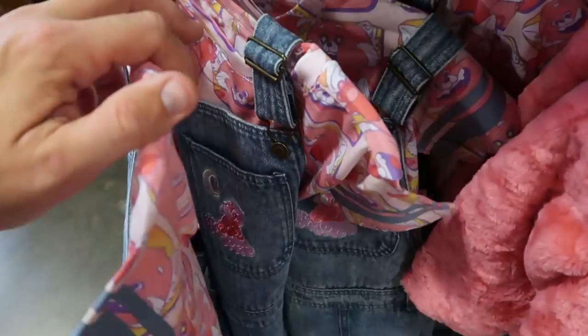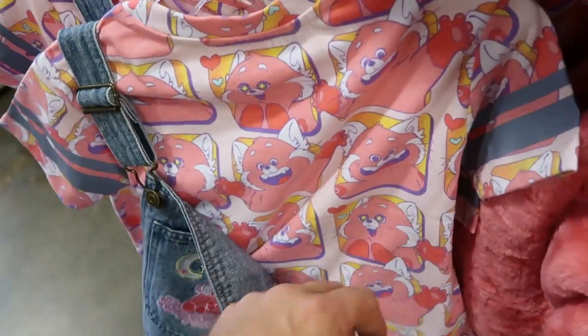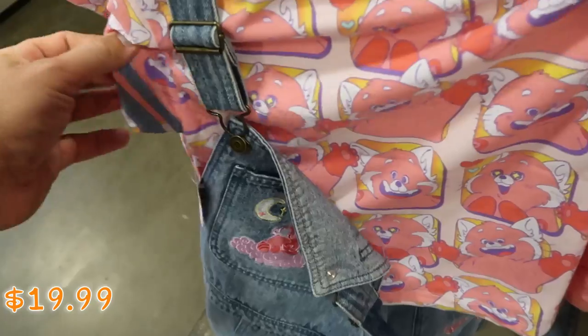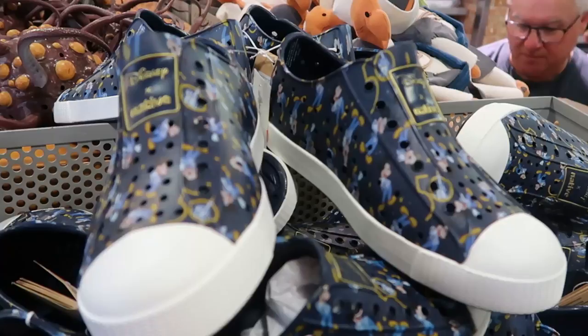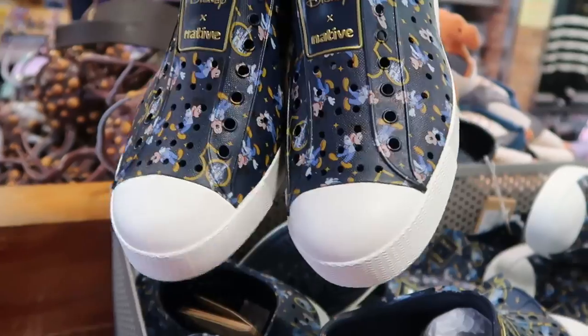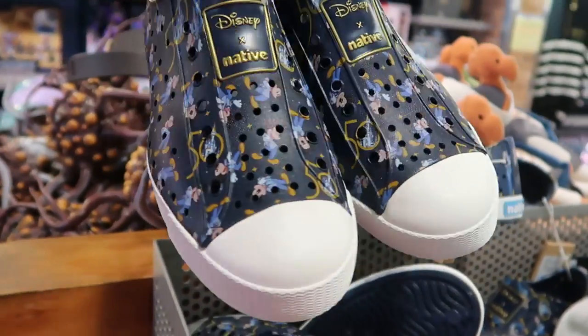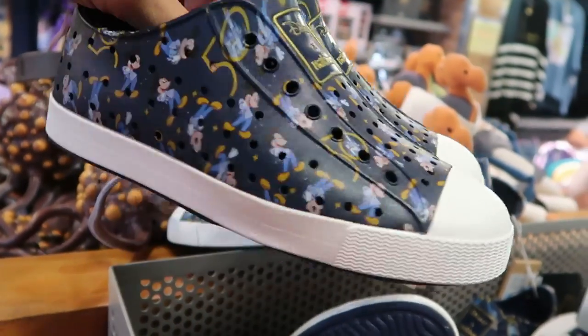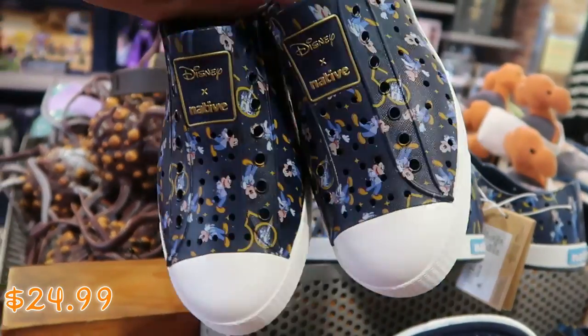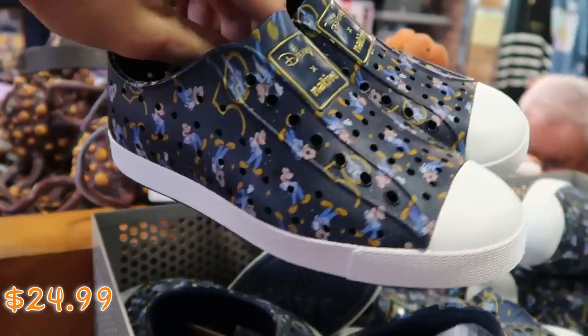Over here is a really nice overall set that comes with a t-shirt and embroidered overalls — $19.99 marked down from $50. This section has a lot of different Disney flip-flops and shoes. For the 50th anniversary, they have the Disney Native collection — basically slide-ons, definitely very comfortable like Crocs. These are $24.99 marked down from $45.